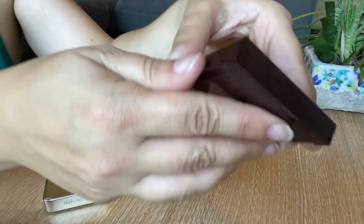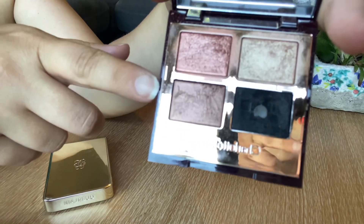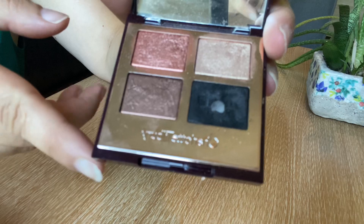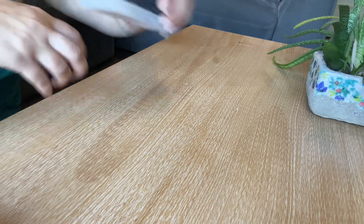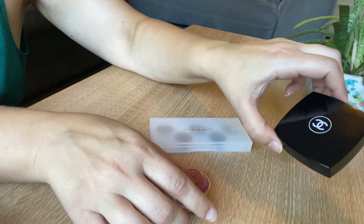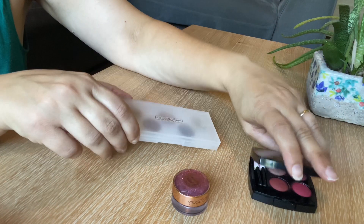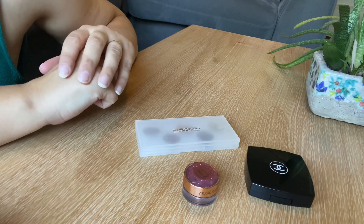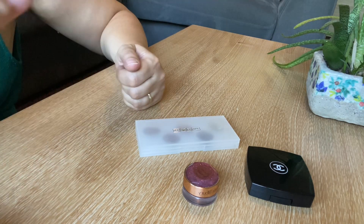Last but not least, I've got the Surratt palette — a beautiful palette I really enjoy using. I love the color story and the formula, so definitely it's a keeper. So let's bring out the items I'm going to be decluttering: the single eye shadow, the first Chanel palette, and the Padma graph one — those three have to go. Stay tuned for part two covering my lipsticks. Hope you enjoy — like, comment, subscribe, and I'll see you later!